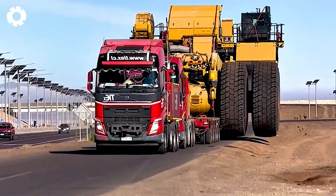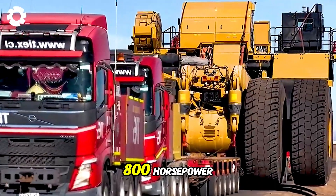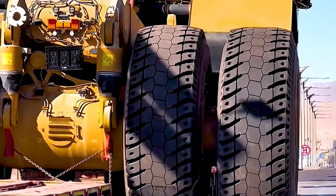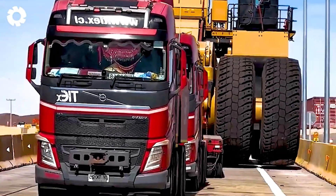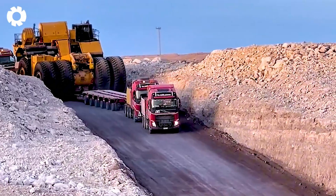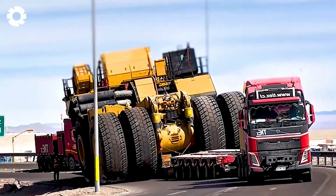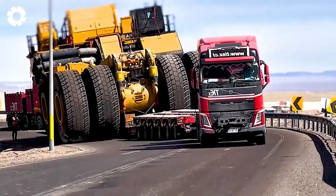To transport equipment weighing hundreds of tons, it requires super trucks equipped with 800 horsepower diesel engines, ensuring powerful and reliable towing capacity. With a payload exceeding 100 tons, these vehicles feature an ultra-rigid chassis, advanced hydraulic suspension systems, and ABS brakes, guaranteeing safe and stable operation across all terrains.